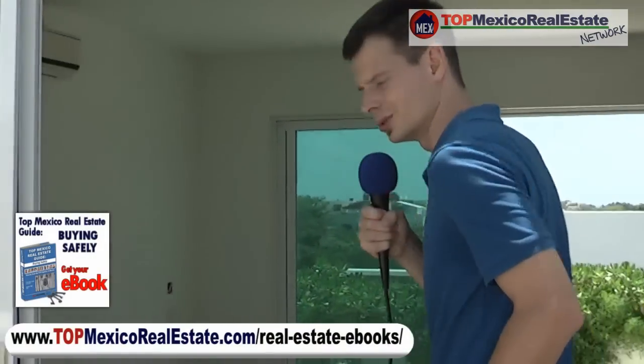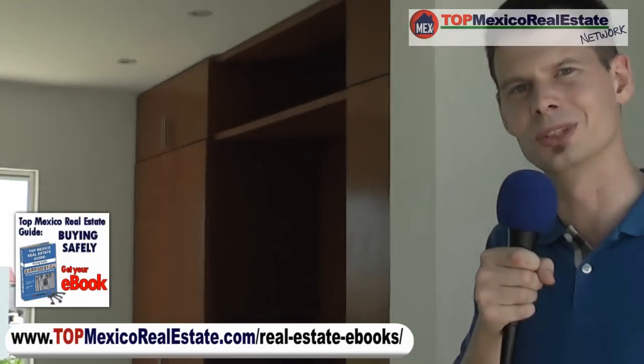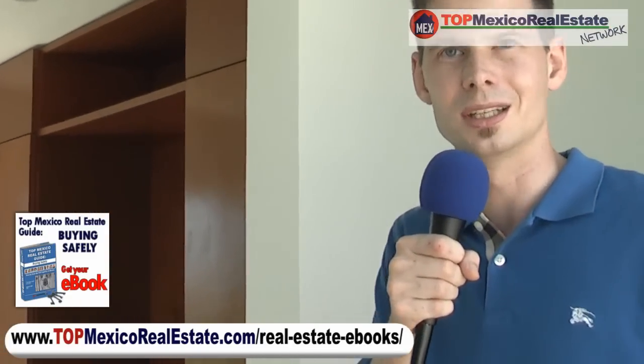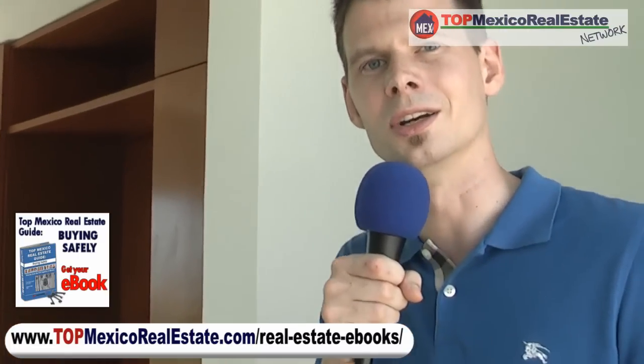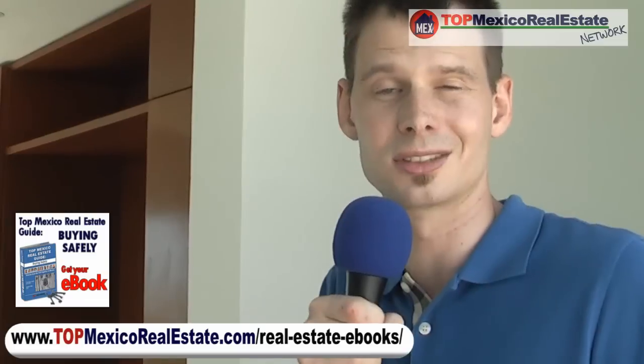I'd also like to highly recommend you take a look at our e-book. Thomas Lloyd has spent a lot of effort to put that together. It's free — an easy download to learn about the real estate process here in Mexico. So just take a moment, click it, download. It's absolutely free.